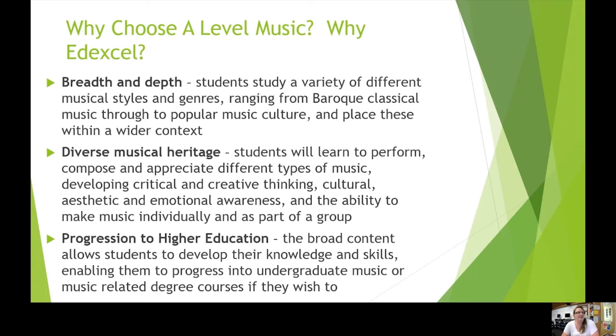Why choose A-Level Music and why Edexcel? The breadth and depth of study is really brilliant in this course, and it's one of the reasons why I chose it. There's a real variety of different musical styles and genres that students are going to be studying, ranging from Baroque classical music all the way through to modern popular music culture. We'll place these different styles of music within the wider context around why they were composed. We're really lucky that we have a diverse musical heritage that we can study, and students will learn to perform, compose, and appreciate all sorts of different types of music.